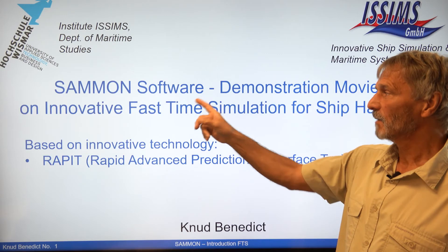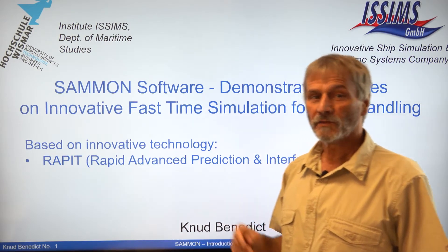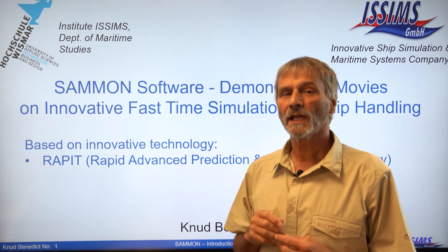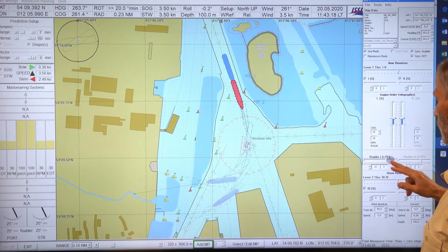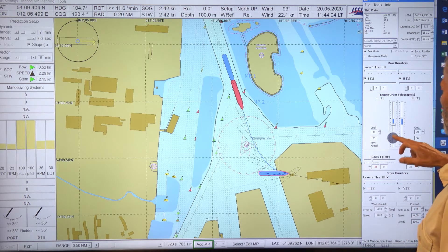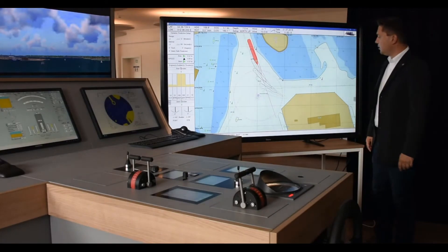We want to tell you something about SUMMON software. It's an innovative fast-time simulation and it's based on an innovative technology which we call RAPID. It stands for Rapid Advanced Prediction, meaning a computer calculates ship maneuvers one thousand times faster than real time. There's a smart interface technology that you can operate these predictions and simulations by either a virtual panel on screen or by the input handles of a ship bridge or a ship simulator maneuver bridge.